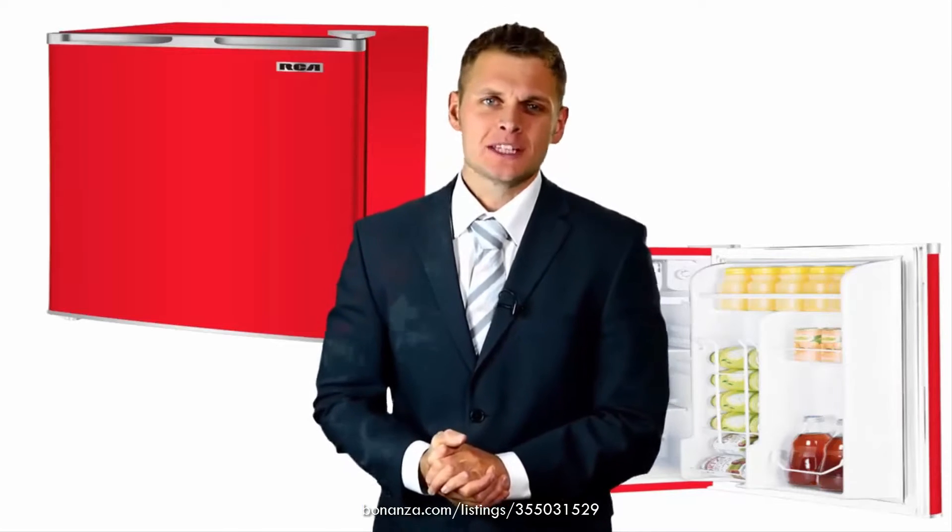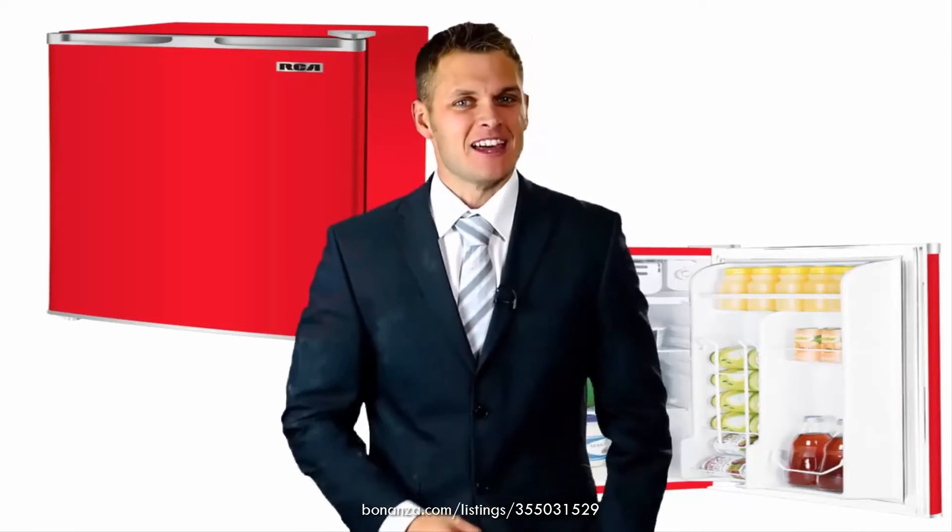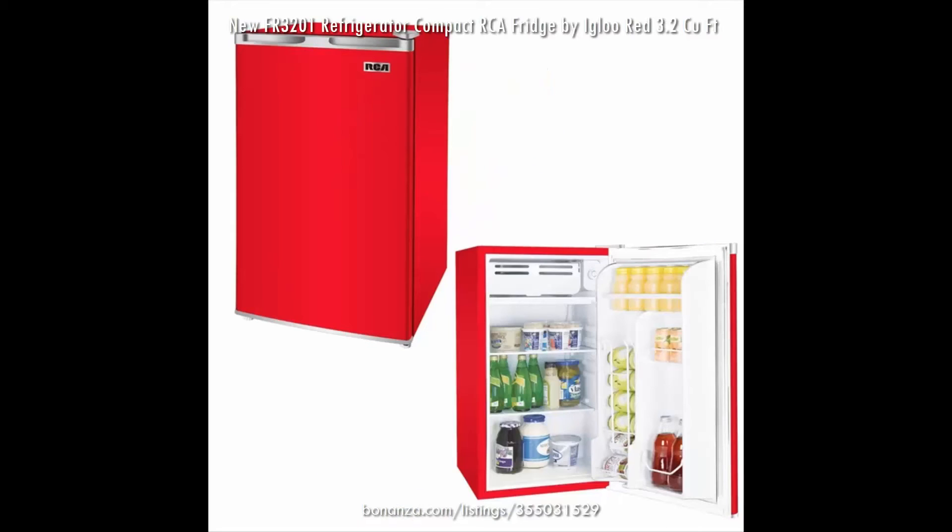Are you looking for the ultimate appliance for your home? In this video I'll show you just that. Introducing the Igloo 3.2 cubic foot refrigerator.